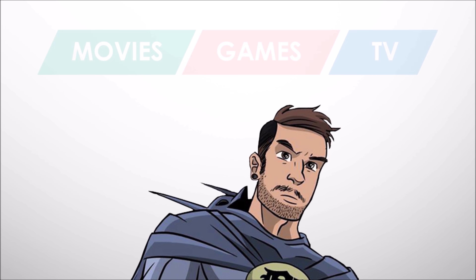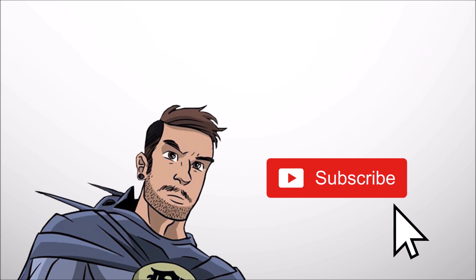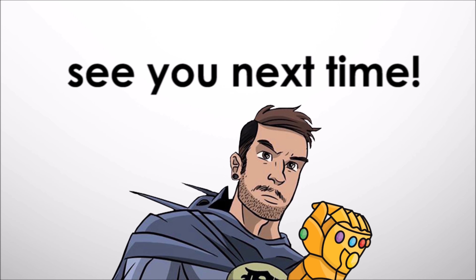This is a channel for people who are super into superheroes, so if that's the kind of thing you like, hit subscribe. Thank you for taking the time to watch this — I've been Definition, you've been the best, and I'll see you next time. Take care, peace.